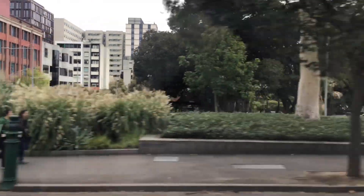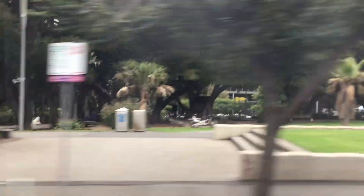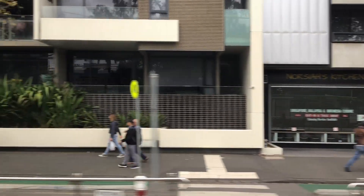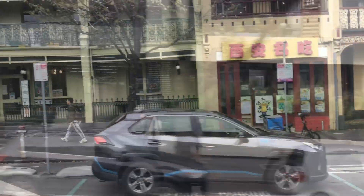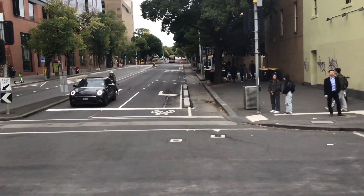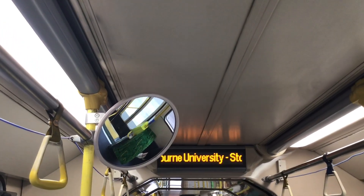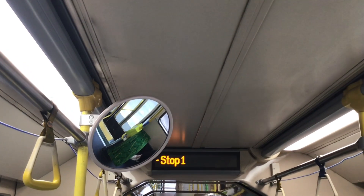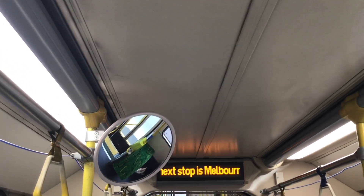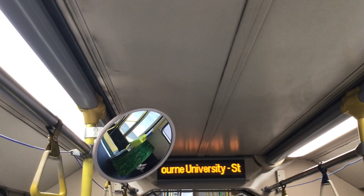Stopping at link stop 3. Melbourne University, stop 1. At this stop, the doors will open on the right side of the tram. Change here for route 1 and 6.